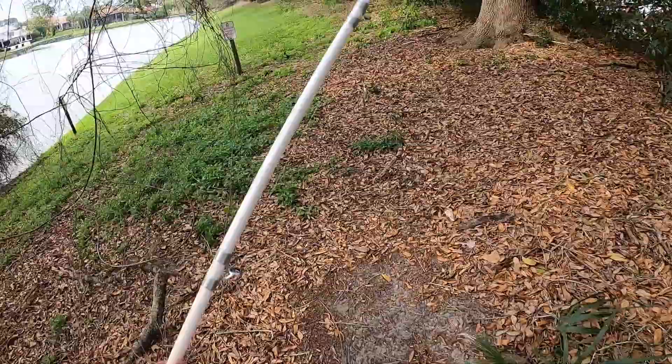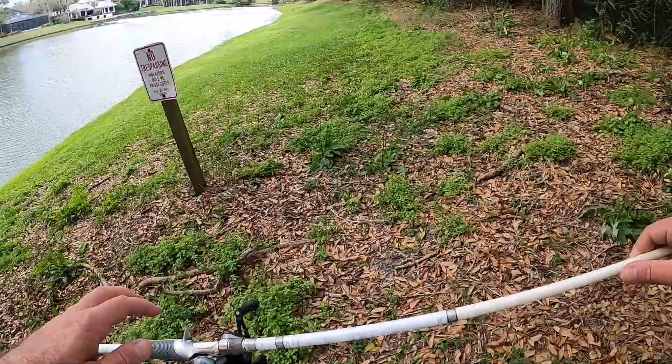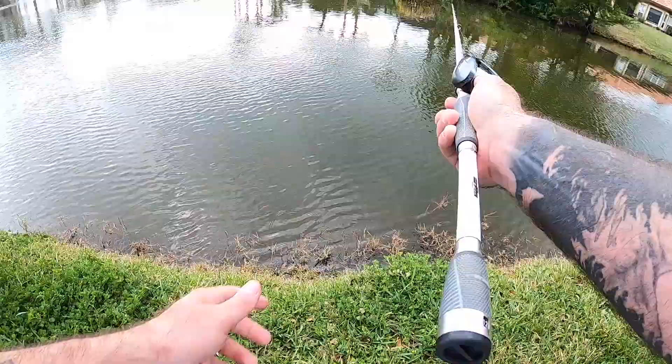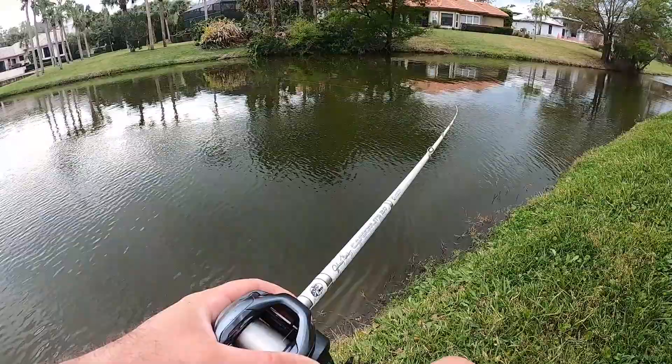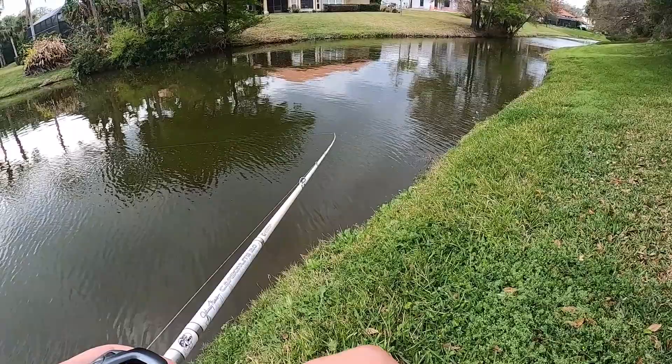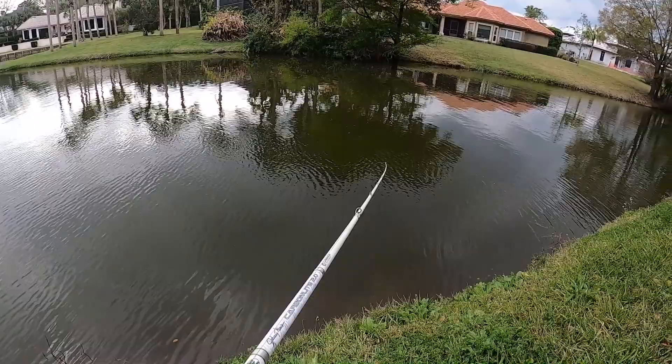No trespassing — sorry, no. Big bass live in here that I have not yet caught. I really wish I could fish that bank over there. Ain't no way I just got hit! Last time I was here I was throwing the chatterbait and hooked onto a couple big ones way down here but lost them. I think I have the chatterbait still in my bag, I might have left it in my car.